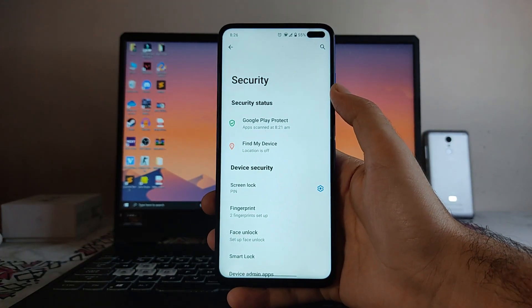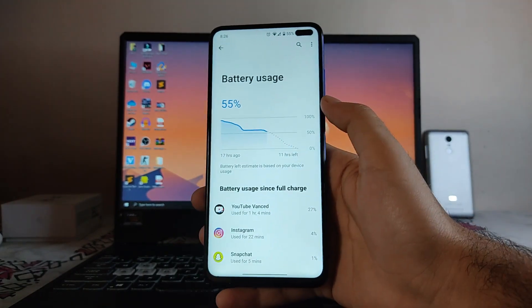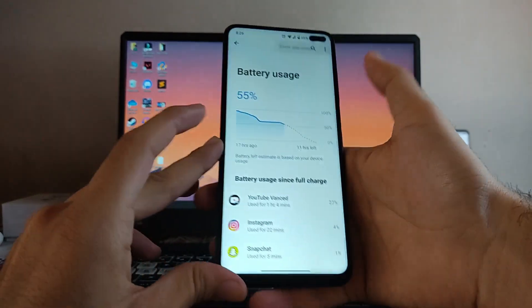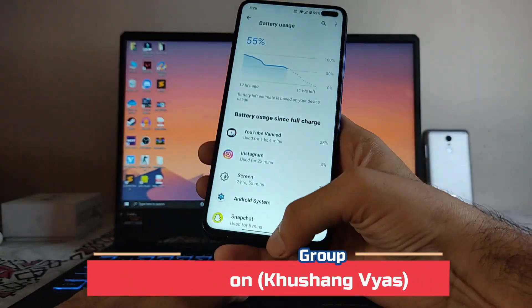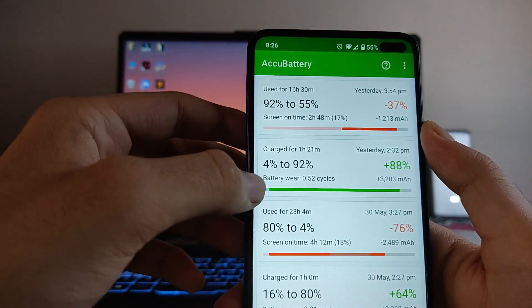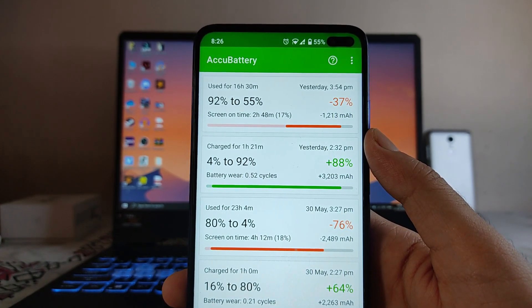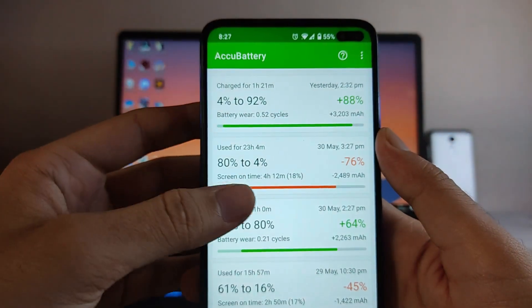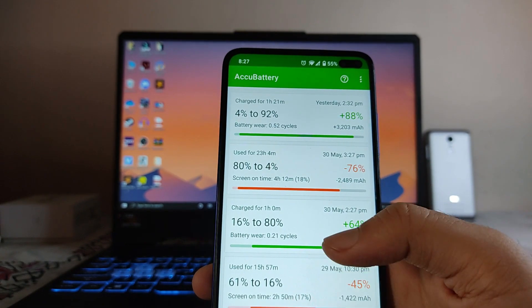Moving forward to Battery — the battery backup here is good. You will get around 5 hours of screen-on time. My usage went from 90% to 55%, showing 2 hours 55 minutes of screen-on time. The charging time from 4% to 92% took 1 hour and 21 minutes, which is long. From 80% to 4%, the battery drain gave only 4 hours 12 minutes of screen-on time, which is less in my terms.